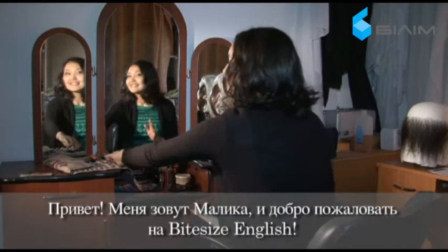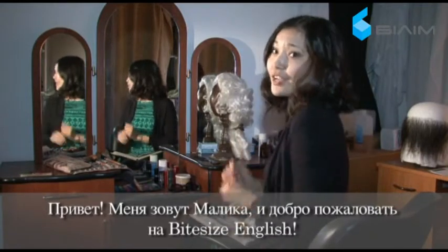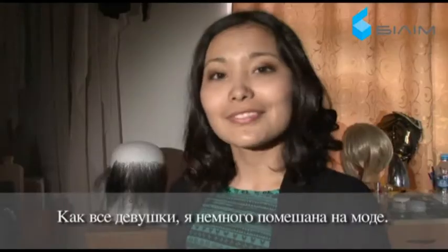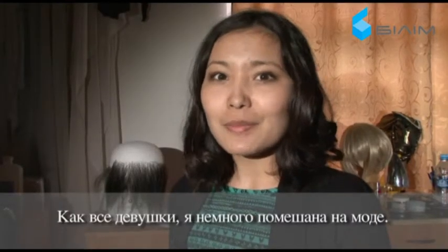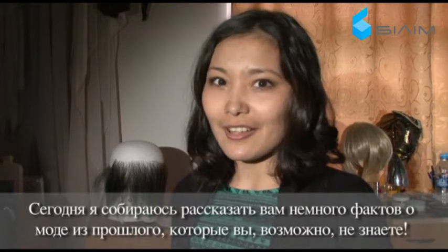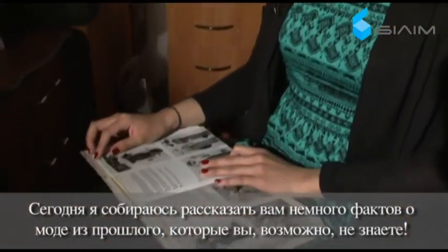Hello! My name is Malika and welcome to Bite Size English, the Bite Size program with a whole lot of English. As all the girls, I'm a bit crazy about fashion. And today I'm going to tell you about some fashion facts from the past that you probably didn't know.